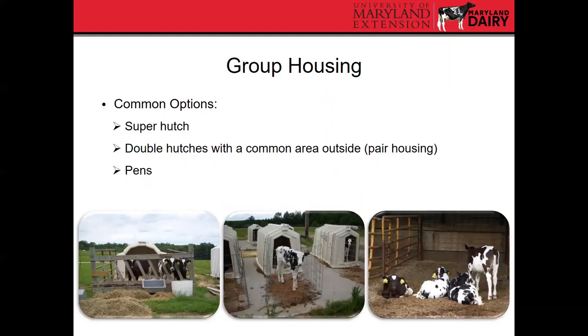Some common options for group housing include super hutches. A relatively new concept is the double hutch system — two hutches next to each other with one big common area where calves can co-mingle — which is helpful for pair housing calves. You can also use pens with a couple of calves.